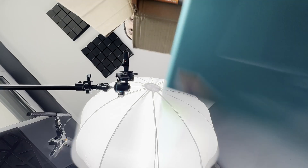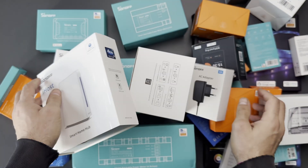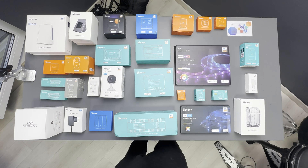Welcome to my Smart Home Products of 2024 video series. In this episode, we will cover smart sensors, specifically motion and presence sensors.